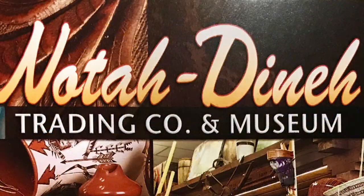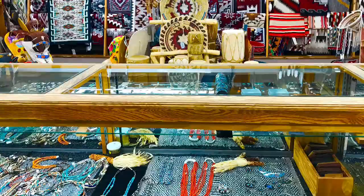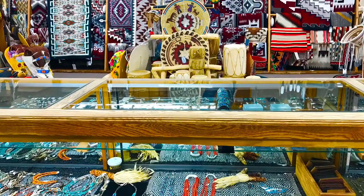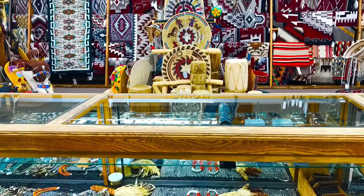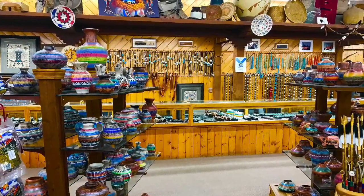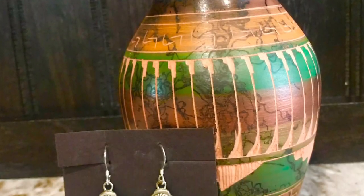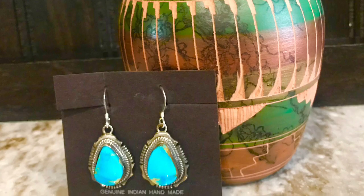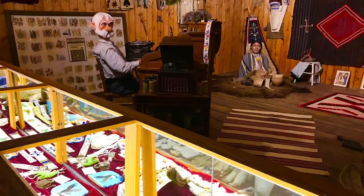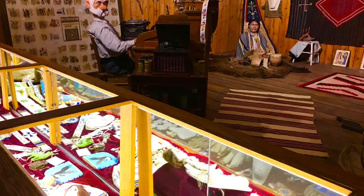Nota Dena in Cortez, Colorado is more than a souvenir store — it is filled with beautiful Indian artifacts. There is one problem with this store: there is such a selection, it's really difficult to make up your mind. They have Indian pottery from $15 to $7,500. I chose these beautiful earrings and pottery, and there is also a free museum downstairs.